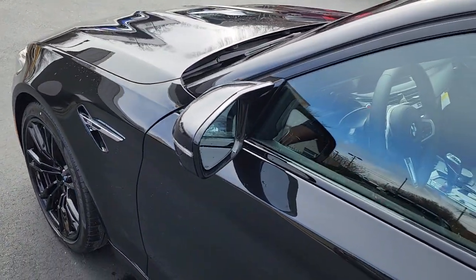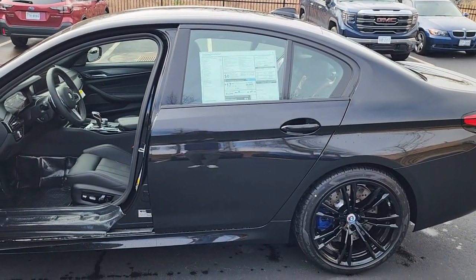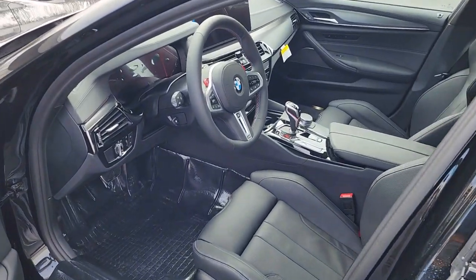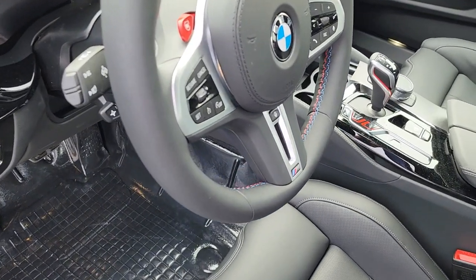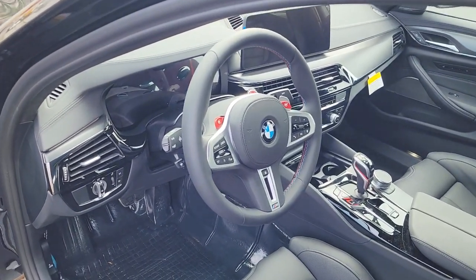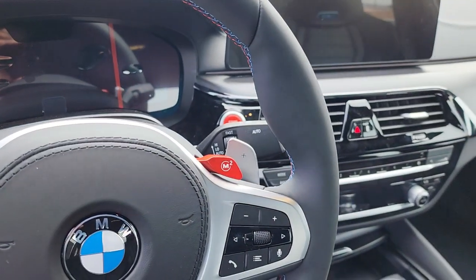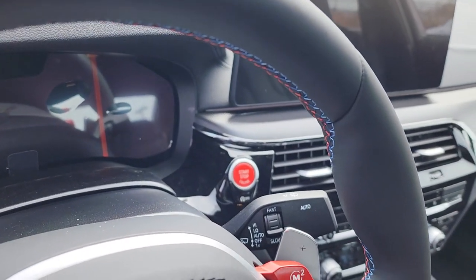Now the M5 is not as hard to get as, let's say, the M3 or M4, but it's still not a lot of these out there. If you have a chance to lay eyes on one out in the wild, try to take a picture — they all look good. You do have the M stitching on the steering wheel, just a nice little addition. You do have the red presets — M1, M2 — that's how you know you have a true M vehicle, and then you have the red start-stop button.